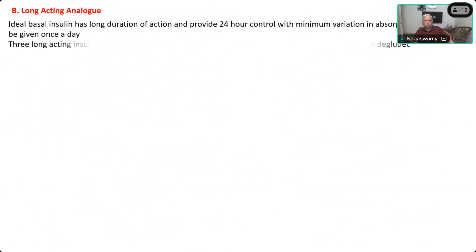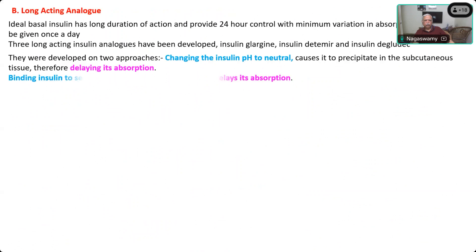Now coming to the long-acting insulins — they all have more than 24 hours of action, but their mode of action is not by being a monomer or remaining as a hexamer. There are two methods: first, by changing the insulin pH to neutral, it causes precipitation when injected into the body, delaying absorption — the drug is slowly absorbed because at physiological pH it precipitates and forms a depot. Second, binding to a serum carrier also causes a slow and delayed action, because only the free fraction of the drug is active.